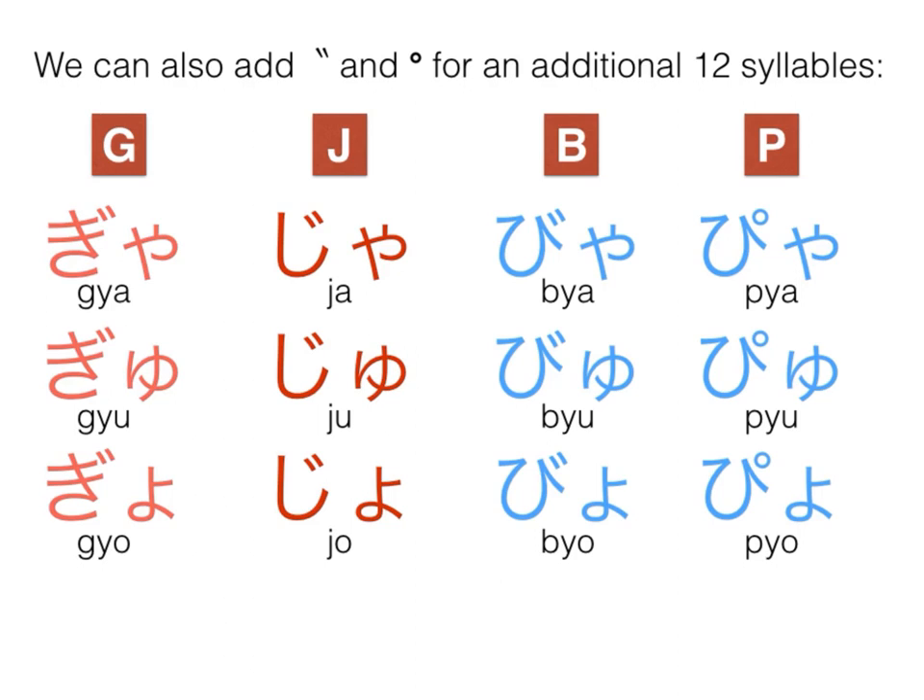In the H line, recall that we can add a ten-ten and a maru to yield a B and a P sound, giving us another three sounds each. So we end up with bya, byu, and byo. As for the P sound, we can end up with pya, pyu, and pyo.